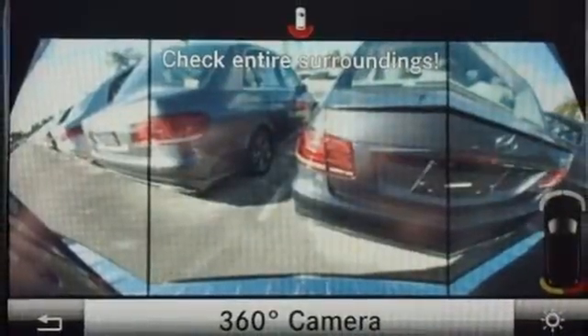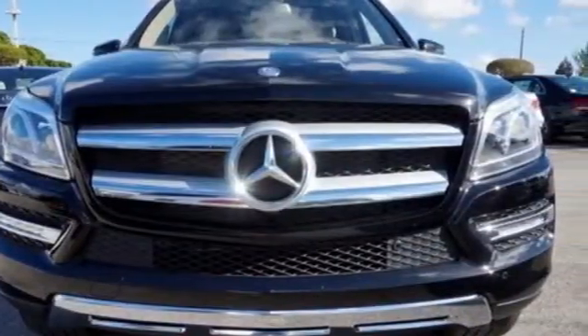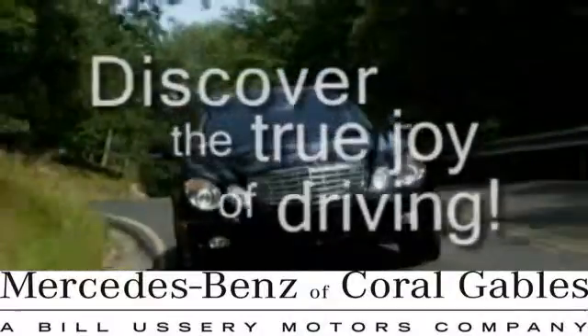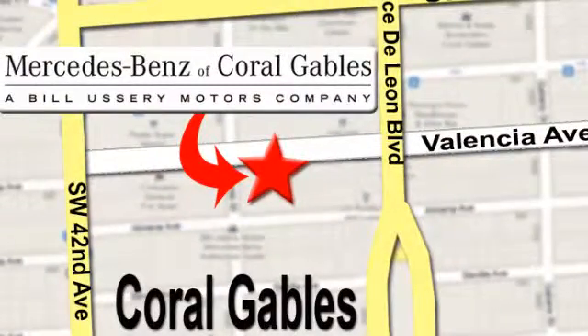Find out why this Mercedes-Benz has received such acclaim. Come in for a test drive today. At Mercedes-Benz of Coral Gables, our goal is to help you discover the true joy of driving. We're conveniently located just west of I-95 at 300 Almeria Avenue.